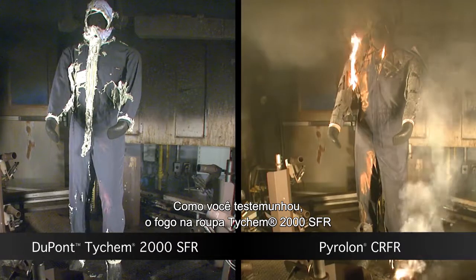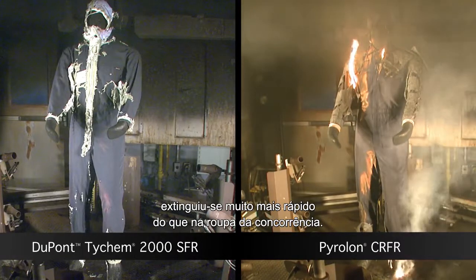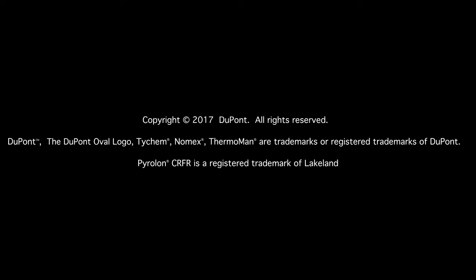As you witnessed, the Tychem 2000SFR garment self extinguished much faster than the competition.